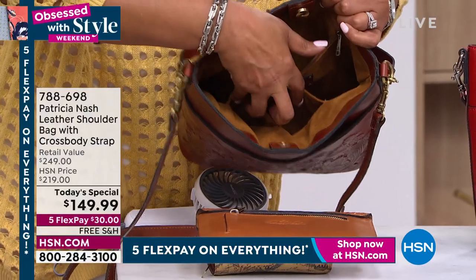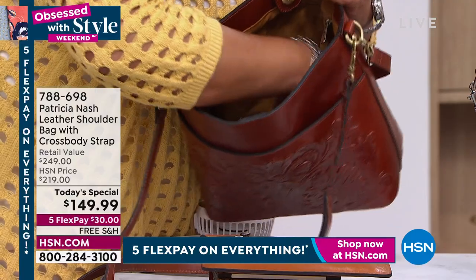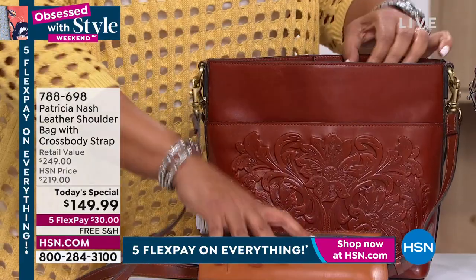You've got the two pockets right here on the other side. But I love how deep it is — you see I have long arms? It's very, very, very deep. Very, very roomy. I just wanted to show you that.